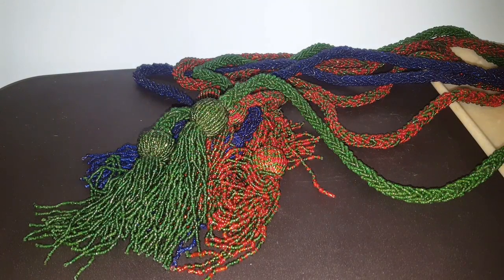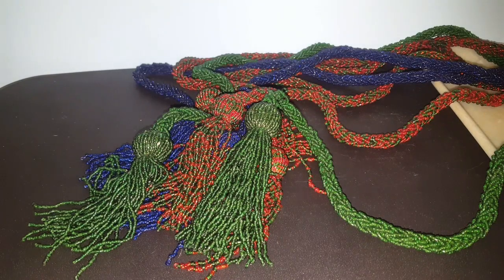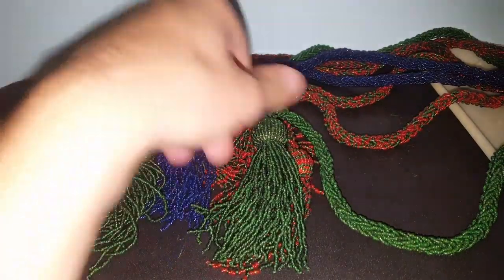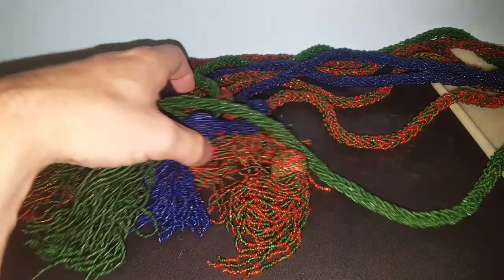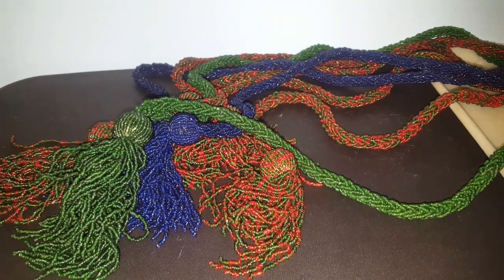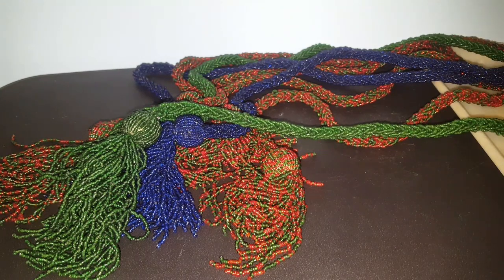I almost forgot - I got these beaded tassel things at the Goodwill outlet and I'm not exactly sure what they are. They could be curtain wraps or something like that. I've got two that are green and red, one in cobalt blue, and one that's a pine tree green. These came from the outlet so they were pennies on the dollar. I don't know if they're old or if they're new like something you buy at Pier 1. I might just end up sending these out to Miss Stone Home - I'm sure there's something she could do with them.